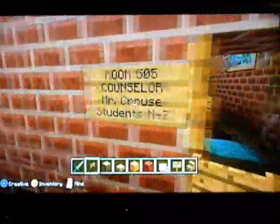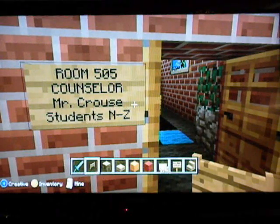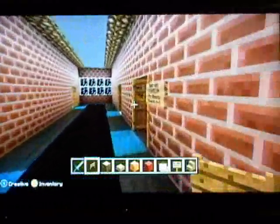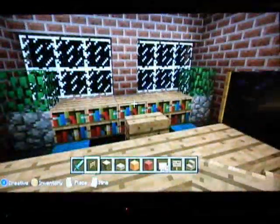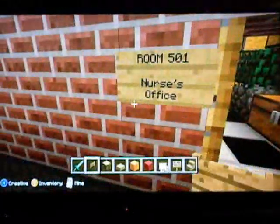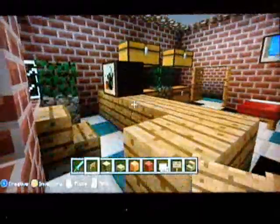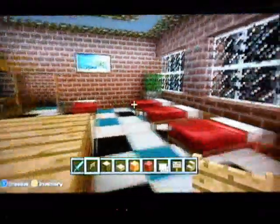Alright, this is our final floor. We have the counseling offices. First off, we have Mr. Krause, who is students N through Z. We've got a couple of chairs for the student and probably their parent to come and sit down, and then Mr. Krause would sit there. It's got a pretty nice view of the river out there. And then just down the hall, we have Mrs. Gilmore, who has students A through M — her office is the same thing, just flip-flopped. And what would a school be without a nurse's office, in case somebody gets sick or injures themselves? They can come in here and lay down for a while. The nurse probably gets bored, so she sits on Facebook and YouTube for most of the day.